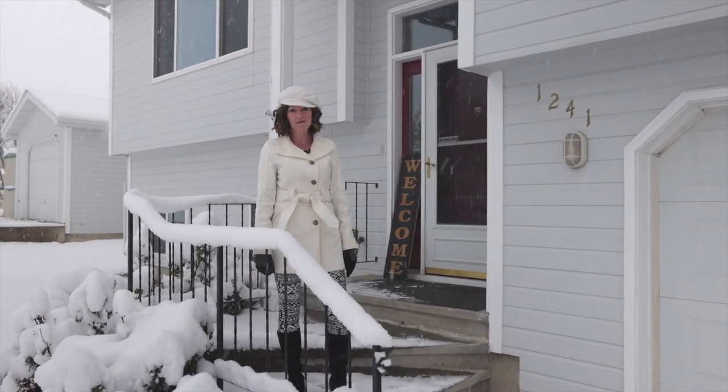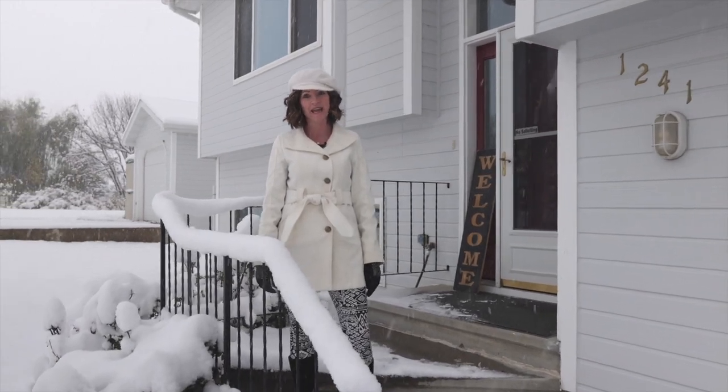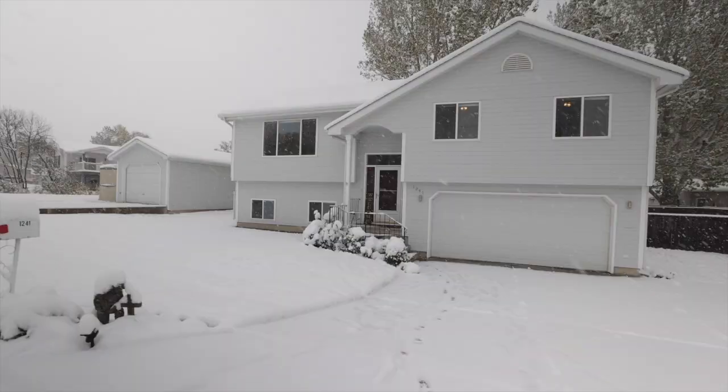Hi everyone, it's Laura Sheets with the Premier Group. It might be cold outside, but we got a hot new listing for you located at 1241 Beartooth Drive in Laurel, Montana.